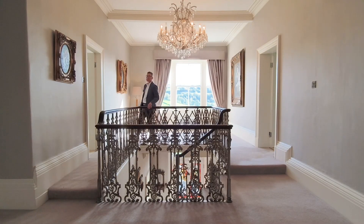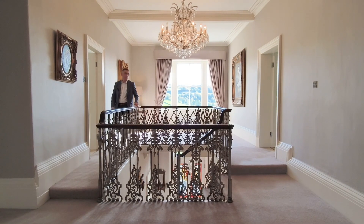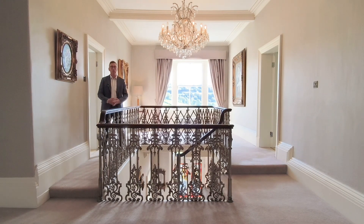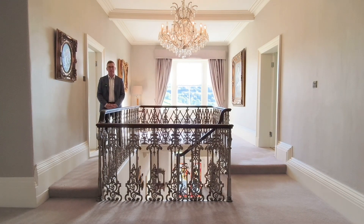The first floor really doesn't disappoint with this impressive gallery landing and four well-sized double rooms, all with ensuite facilities.